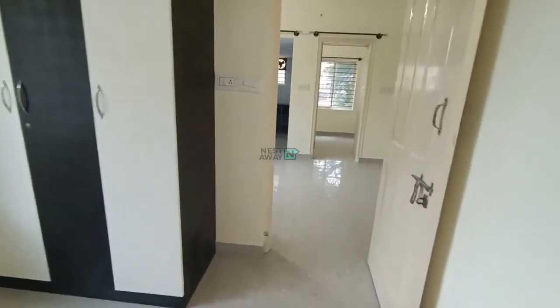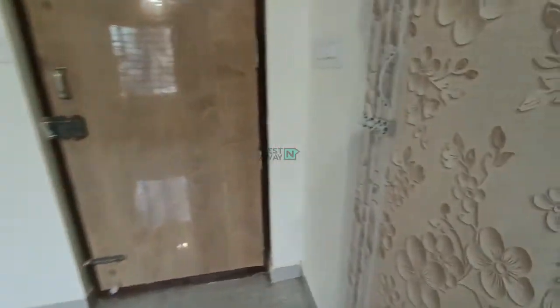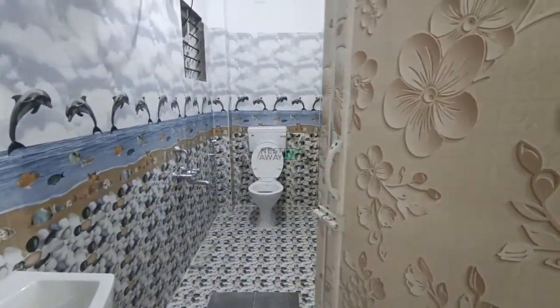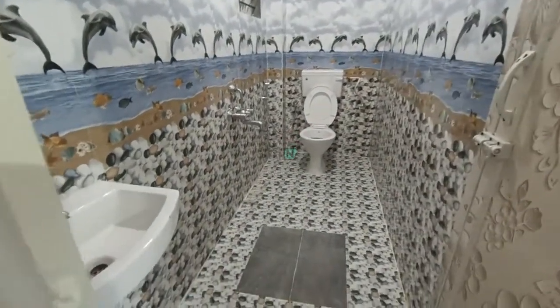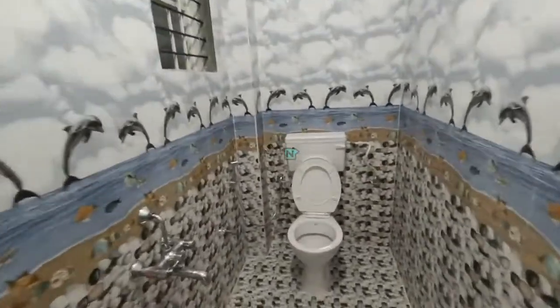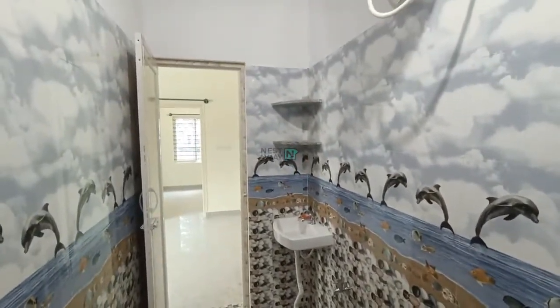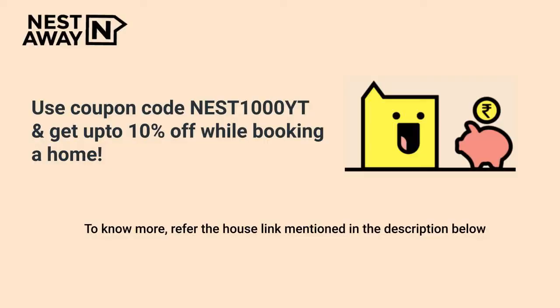This is the washroom, with a 25-litre geyser, a sink, and a soap stand. The property is located in Ejipura.